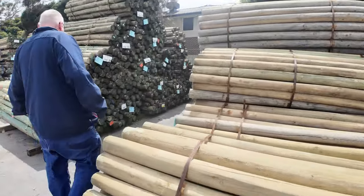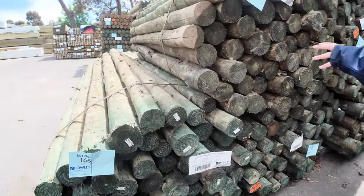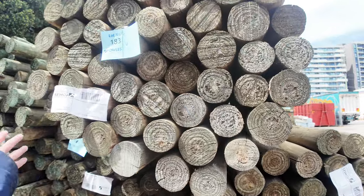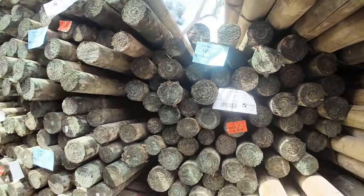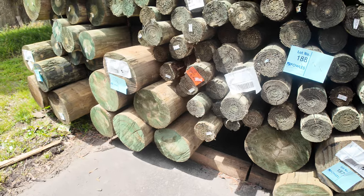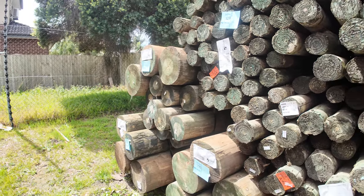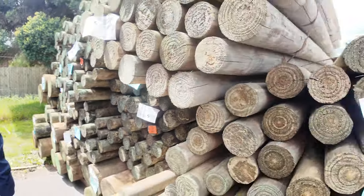We've got a few of the Cameo ones there — the 75 to 100 Cameos, they are 2.1s. Over here we've got some two falls there in the 75 to 100 mil. And have a look at these monsters on the bottom here guys — lot 187, 190, 191 and 192. Absolute massive tree trunks. They are huge. So if you need some big poles or a couple of decent bollards, come and check them out tomorrow.